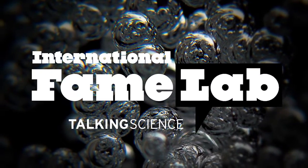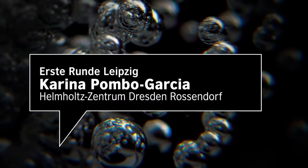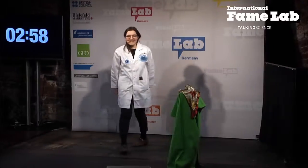FameLab, talking science. I'm very excited to be here tonight. I got a new lab coat for coming here — they normally don't look that clean.